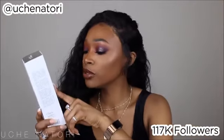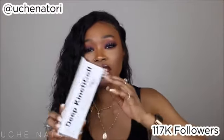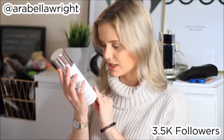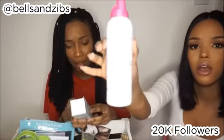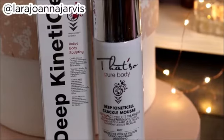It's a crackle body mousse to improve and tone the appearance of cellulite — oh, that looks amazing! You just rub it on, it's like a cream, you just kind of rub it on. This looks good, this is so good, this is sick — active body sculpting crackle body mousse.